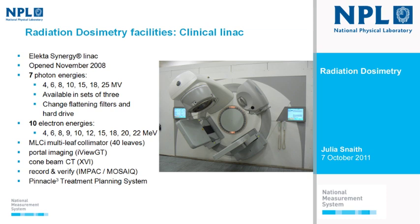Moving on to our facilities, the one I'm most proud of at the moment is our new clinical LINAC. It's an Elekta Synergy model. There are two really big manufacturers of LINACs — Elekta and Varian — and we went with Elekta because they were able to fulfil our criteria of having seven photon energies, covering 4 to 25 MV, to ensure we can cover the full range currently available clinically in UK radiotherapy centres.